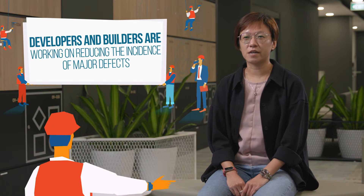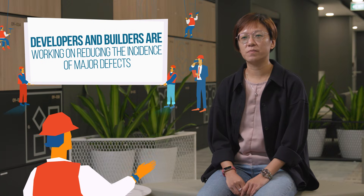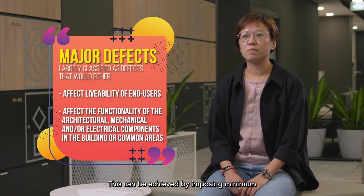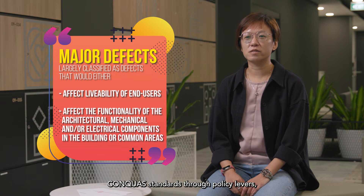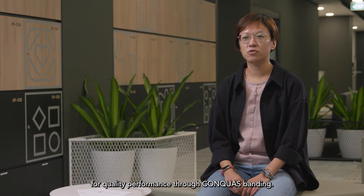Developers and builders are encouraged to keep improving their construction quality and reduce the incidence of major defects. This can be achieved by imposing minimum CONQUAS standards through our policy levels and by having buyers drive demand for quality performance through CONQUAS banding.